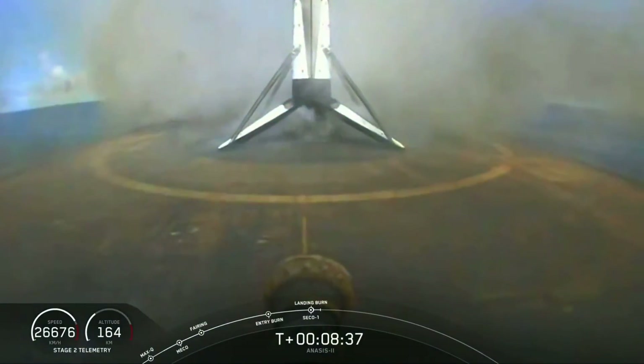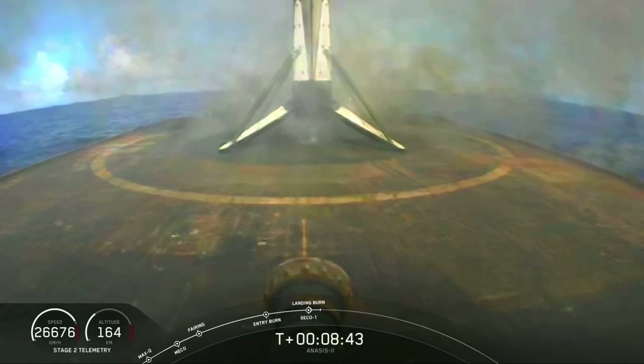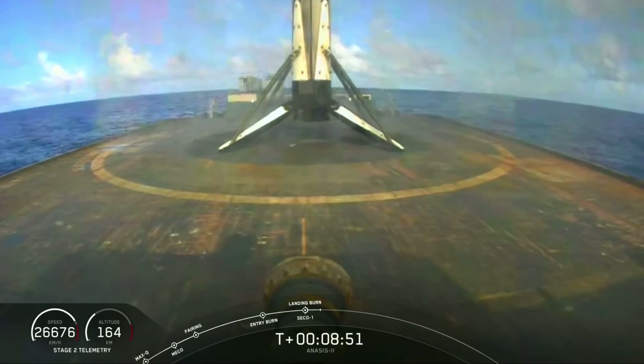Nominal park orbit insertion. And there it is — that is our 57th successful landing with Falcon 9 on our drone ship, Just Read the Instructions. While we were watching that landing, we also had confirmation of nominal orbit insertion. We're all pretty excited over here at SpaceX for being able to use this first stage for a third time coming up.